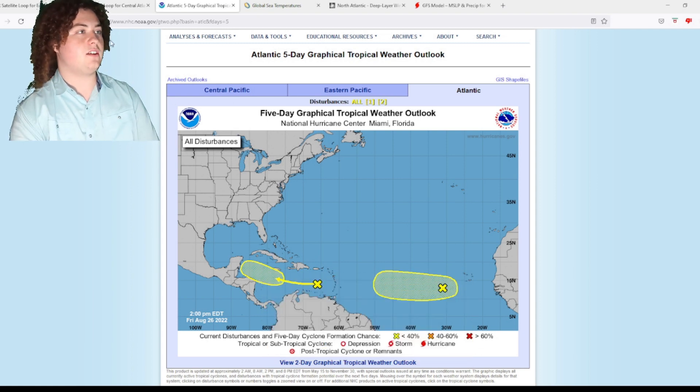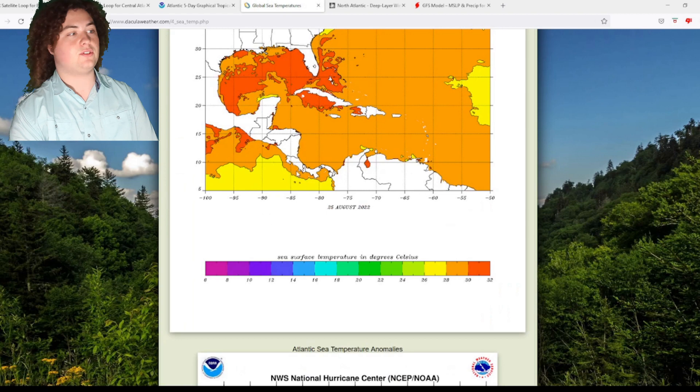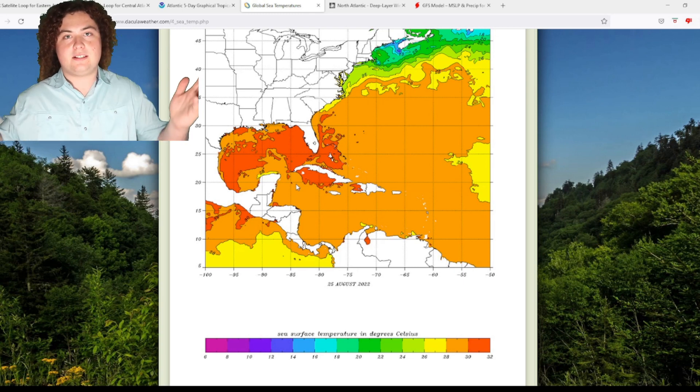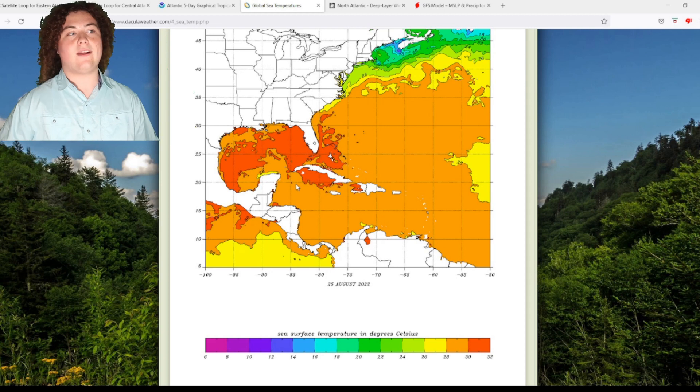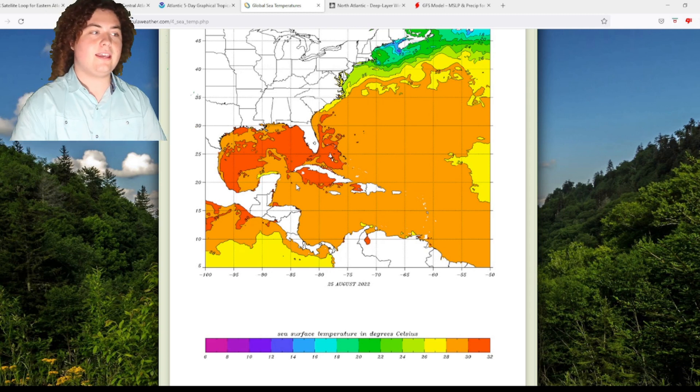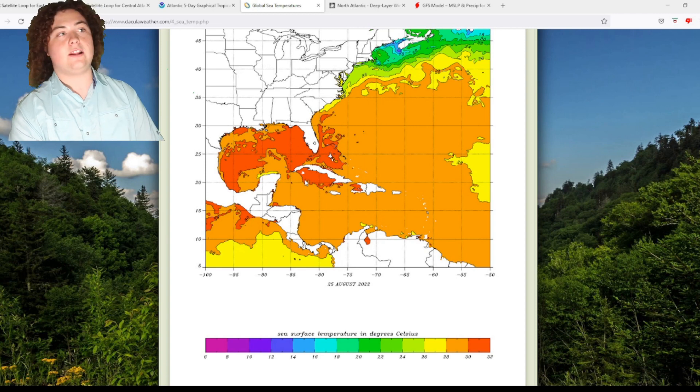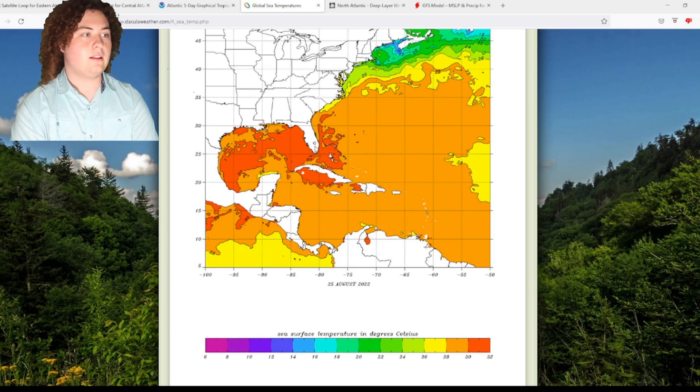These are two areas of interest we need to continue watching. Global sea temperatures show the system is about to enter the Gulf of Mexico, which has the warmest water in the entire Atlantic — and the western Caribbean Sea adds to that as well. It will be entering that warm water in the next few days, which is something we need to monitor closely.